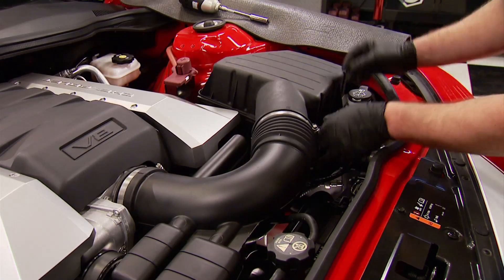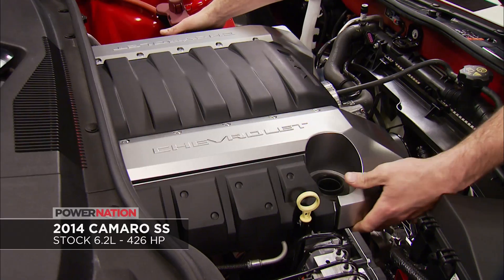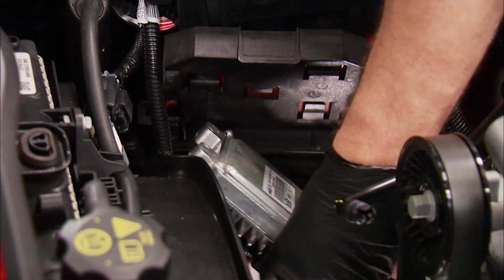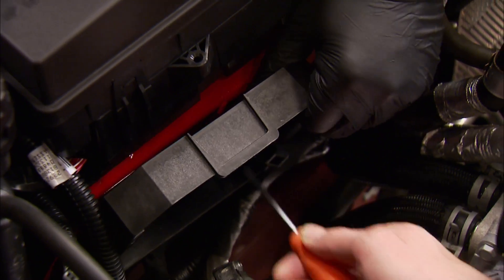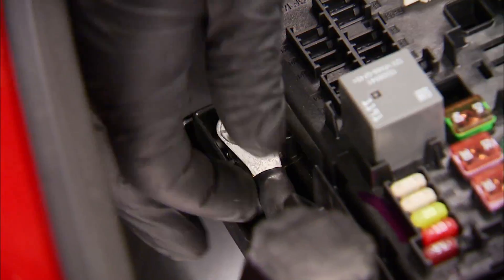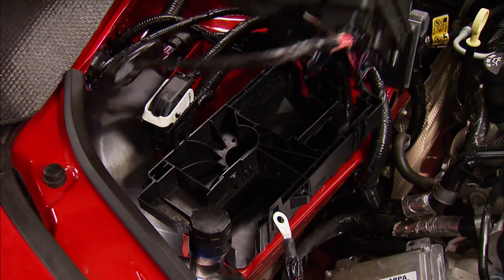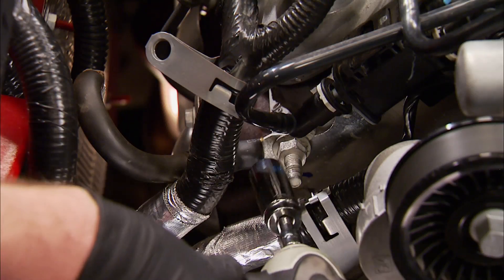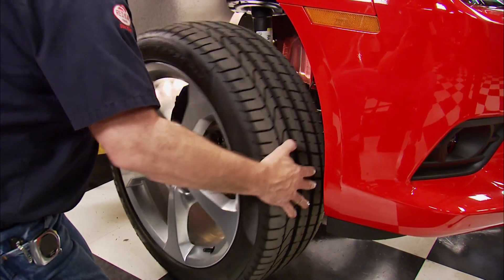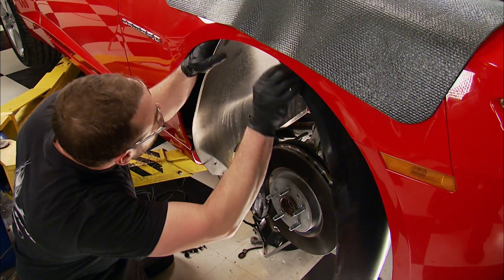The teardown starts by removing the stock air box assembly, including the tube to the throttle body, and right behind it goes the engine cover. Now remove the ECU and its bracket from the passenger subframe rail. The power wire from the power distribution module needs to be unbolted, along with the PDM, which lays off to the side for now. The ground strap from the frame to the cylinder head comes off, along with the front wheels, so we can access the passenger inner fender well and remove it.